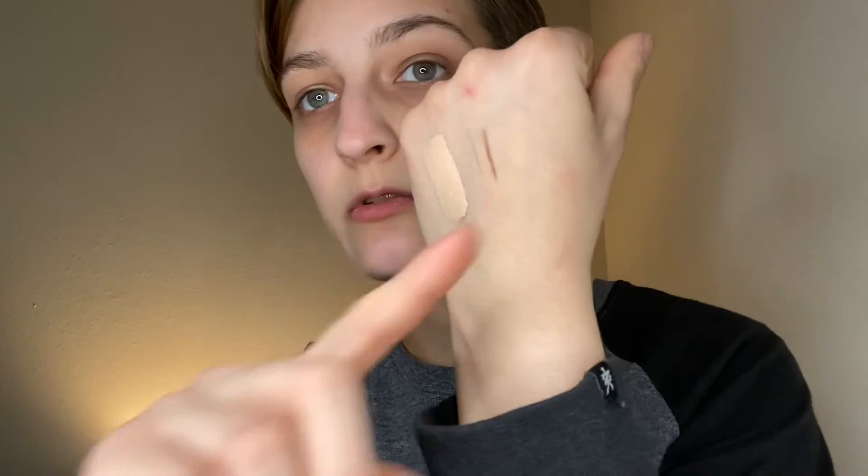So here's the pencil. I thought it was broken, I couldn't get it to open at first. It's a medium brown — yeah, that's the medium brown. I kind of like the shape of it too. It's oval. That's pretty cool. It's got a brush on it as well.